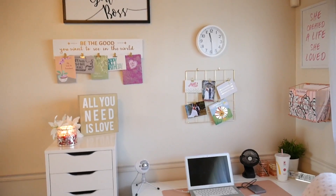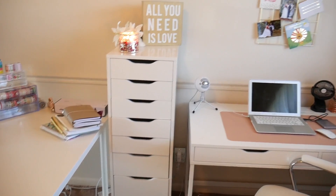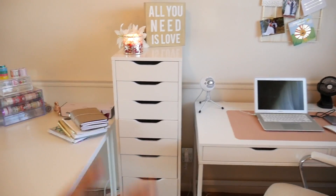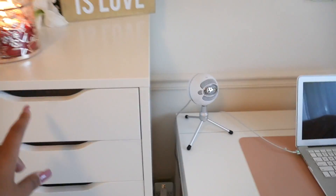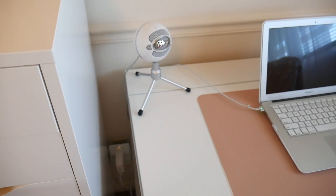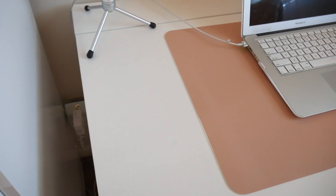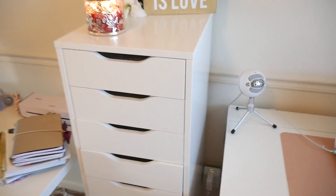Moving over to this side of the wall — this is one of the new additions. This is my Alex drawer, and this is the biggest Alex drawer. I have all of my Etsy shop equipment in here. The top one has my paper, then more paper, all of my different types of paper, some of my designs in that drawer, and then some of my mailers — so all Etsy shop materials.